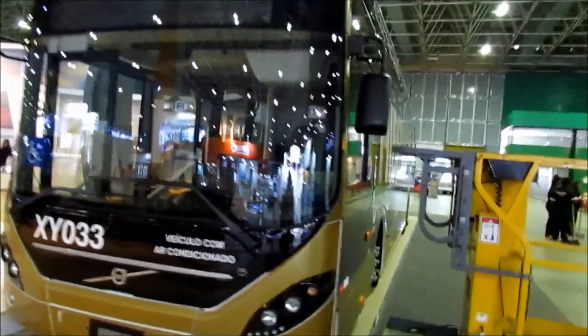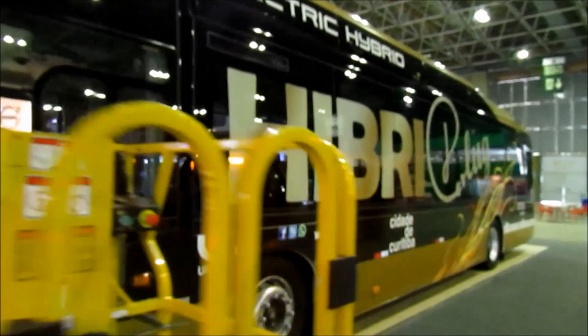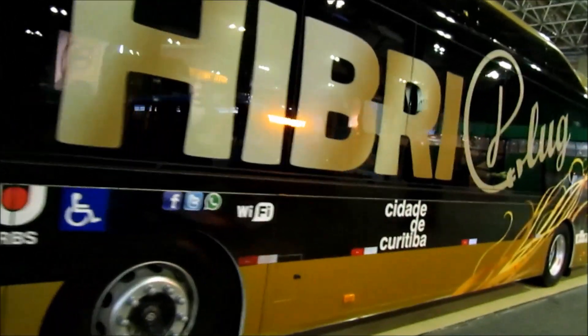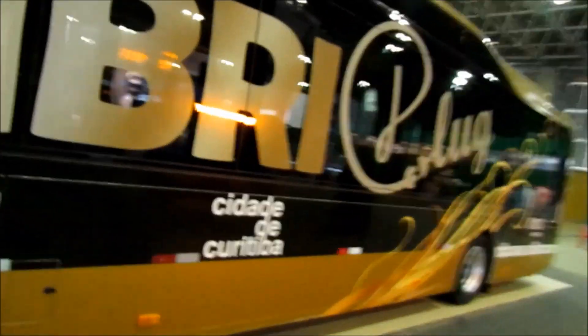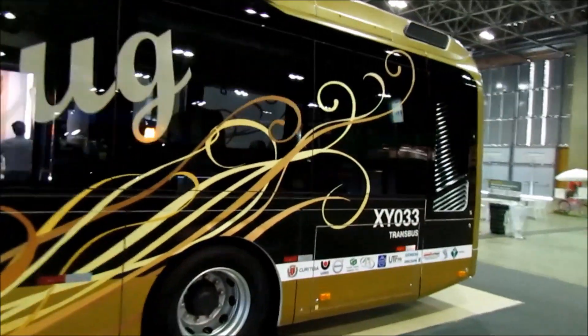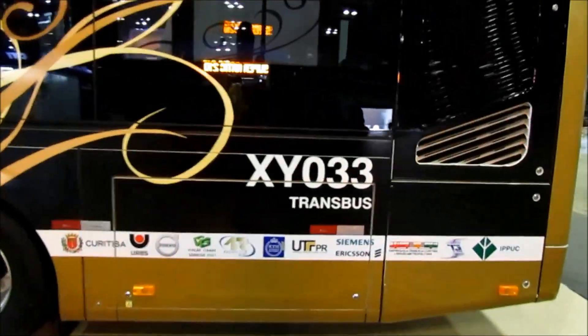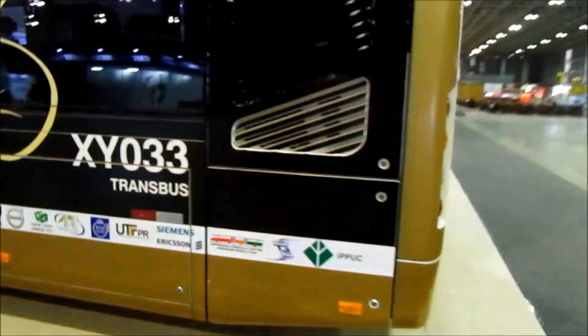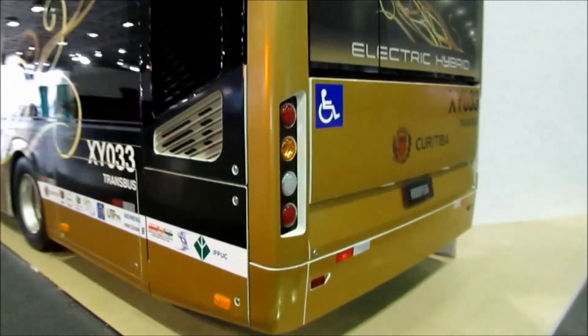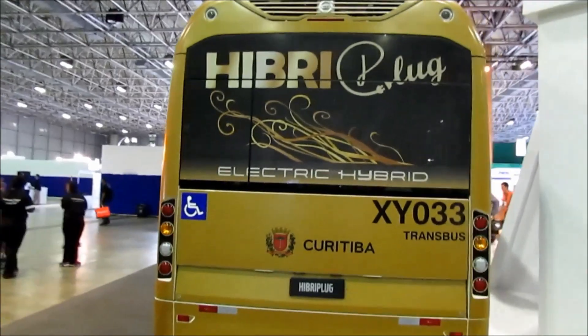É um carro bonito, olha o farol dele, bem interessante. Ele já está rodando em Curitiba, está em teste. É o elétrico híbrido, e trabalha com Wi-Fi, já é um conforto a mais para os passageiros. Bem interessante o carro. Olha o número de ordem dele: XY033 da Transbus, empresa lá de Curitiba.